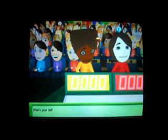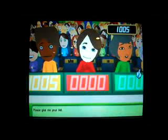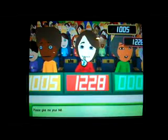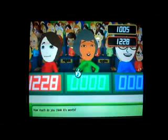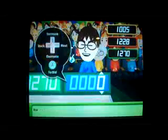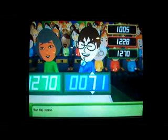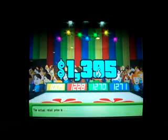That goes to whoever bids closest to the actual retail price without going over. Player one bids $1,005. Player two bids $12.28. Player three bids $12.71. Our actual retail price for the sailboat is $13.95 — come up on stage!